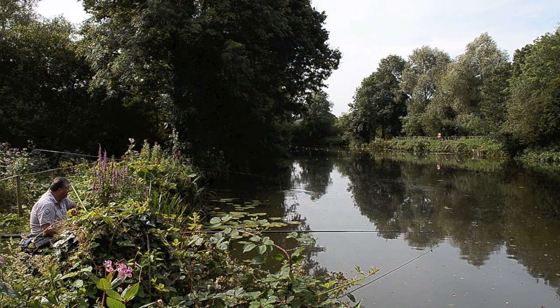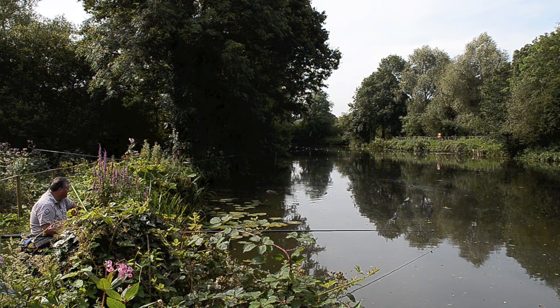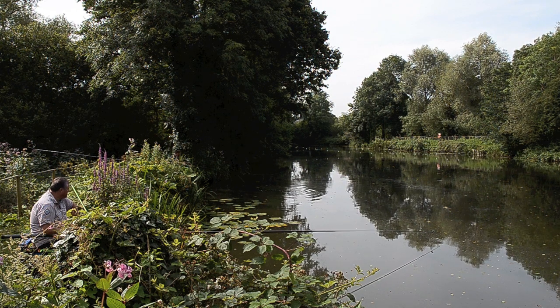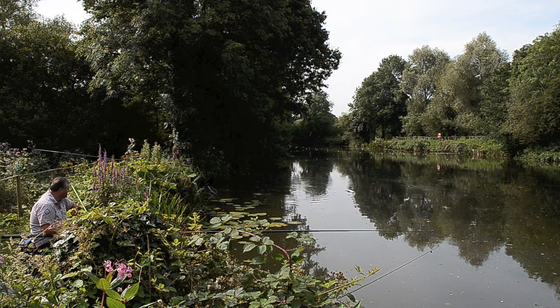There are some carp in here — up to about 14 pounds, but they tend to be mainly low singles by the look of it. There are also some tench up to about 4 pounds, and there's bream, roach, rudd, and perch as well.